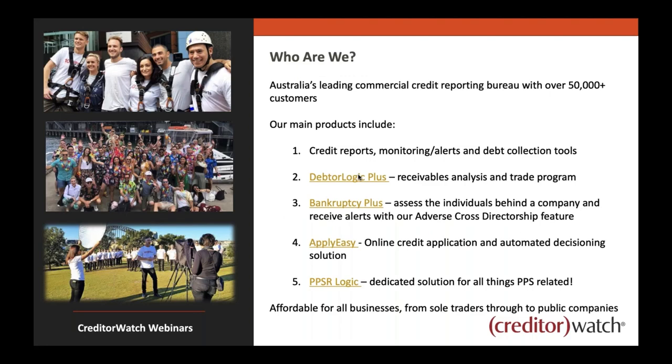Who are we? We're Australia's leading commercial credit reporting bureau with over 50,000 customers across Australia, from small businesses all the way to the largest organisations. We have a wide variety of products, reports, features, and data that you can access with us. Core offerings include credit reports of varying sizes, monitoring and alerts, and debt collection tools. Today we'll touch on KYC and AML-related products available within your CreditorWatch account.